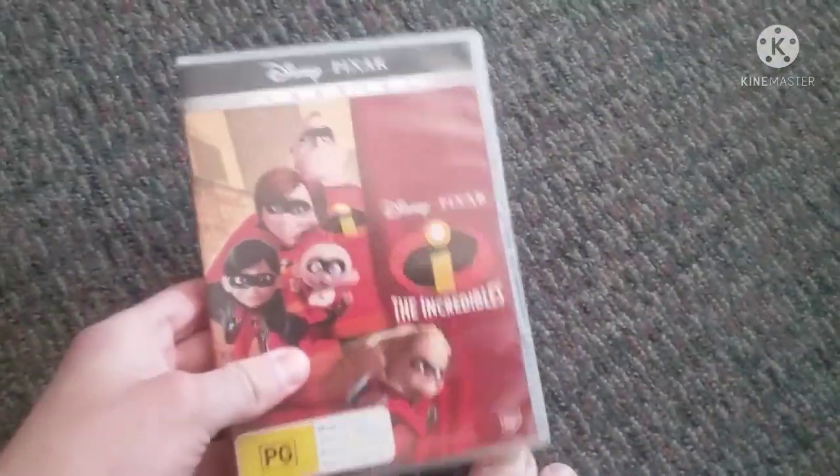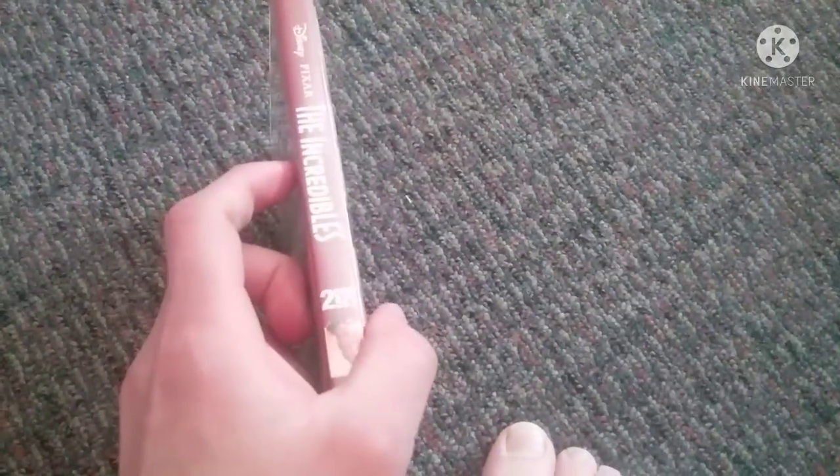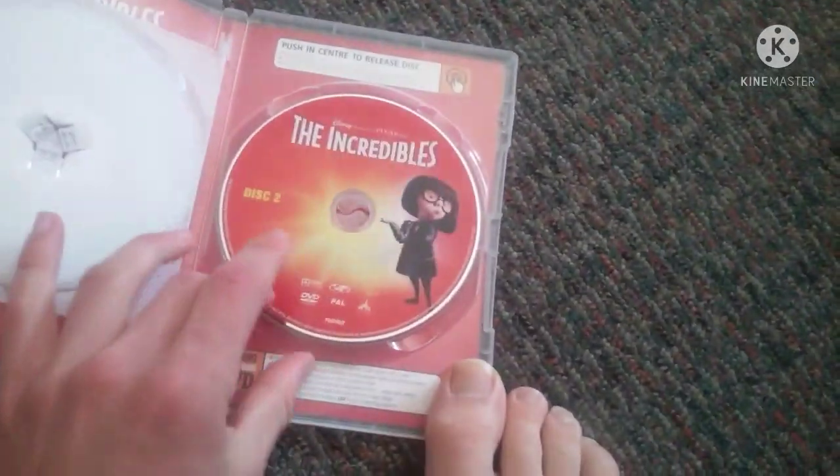Next we have The Incredibles 2005 DVD. Front, a spy-and-pro picture of Mr. Incredible, and the back. Disc 1 and disc 2.